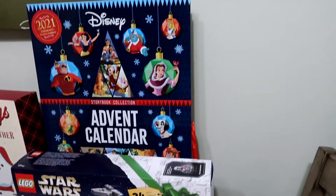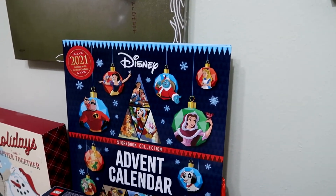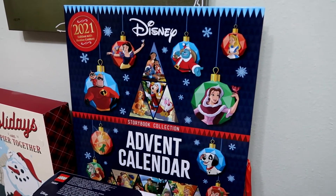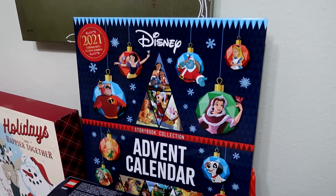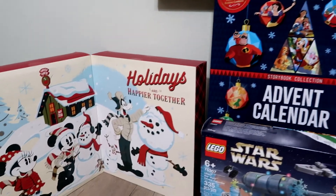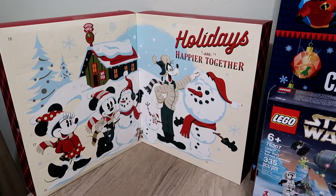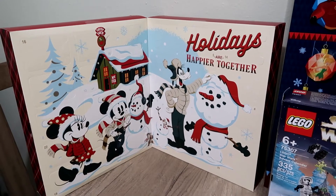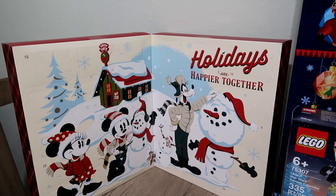I want to keep it Disney themed for the next two. This is a Disney Advent Calendar storybook type thing — each day has a little story based on different Disney characters. And the last one has 25 days, which is really cool. It has puzzles for each day, and I love my puzzles, so I thought this one was really cool.